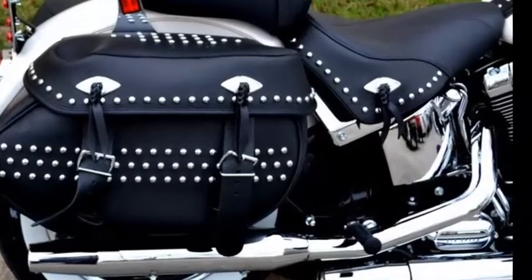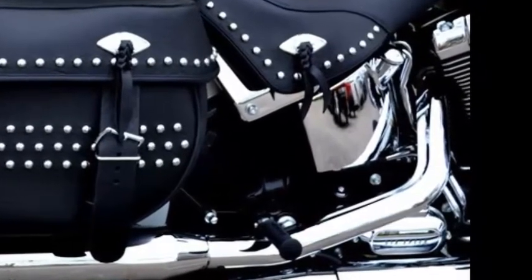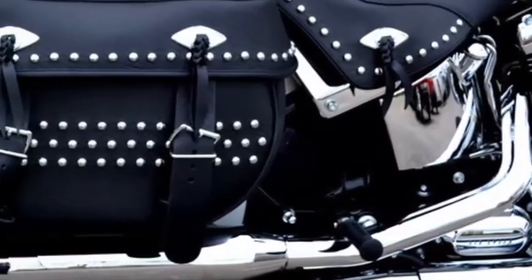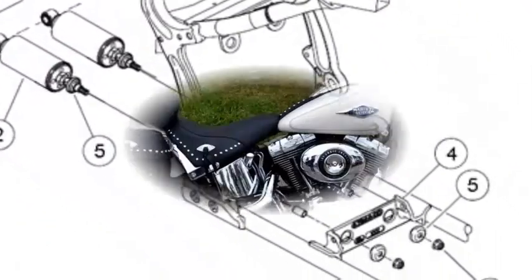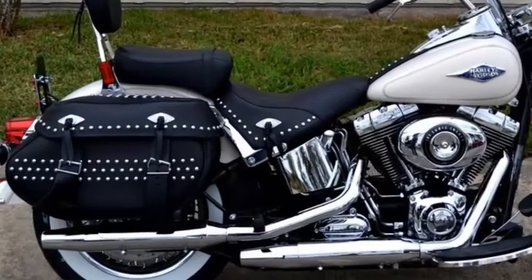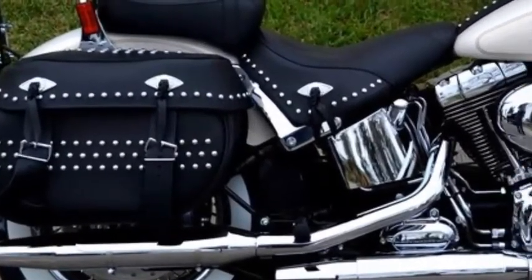If you want a comfortable bike with that rigid suspension look, you've come to the right place. Classic lines of the vintage hardtail frame with the horizontal rear shocks hidden on the bottom of the bike — and you will only find that rigid suspension look on a Softail model.